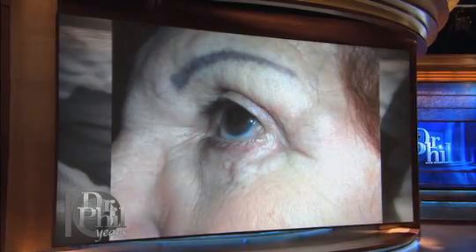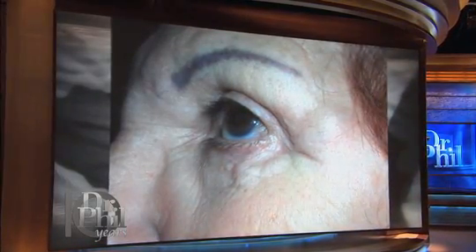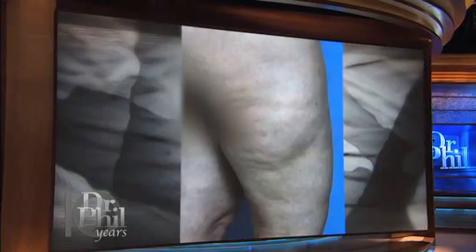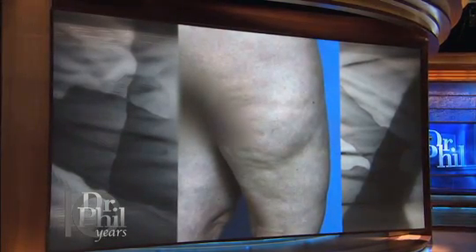Here's another woman — you can see the same thing, the little nodules around her eyelid. This is from illegal injections. First they look pretty good, then you start to get nodules.